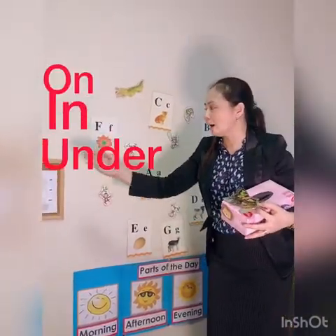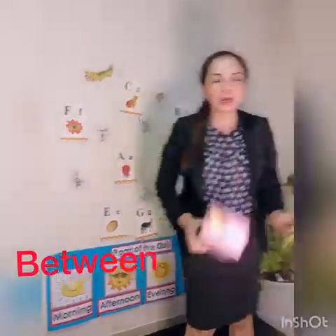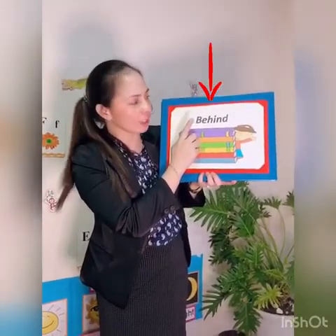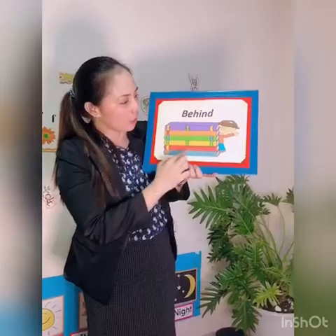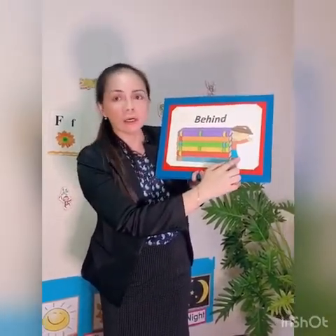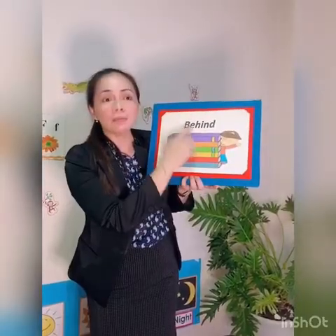Let's review: on, in, under, behind, in front of, between. Now I have some pictures. Look at this one — what word is this? Behind. What is this? A girl. How about this one? Books. Where is the girl? Behind. Very good. Now make a sentence: the girl is behind the books.